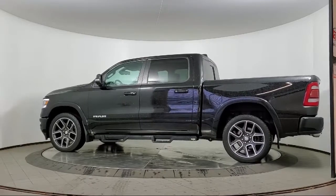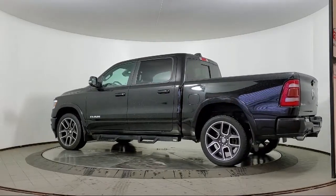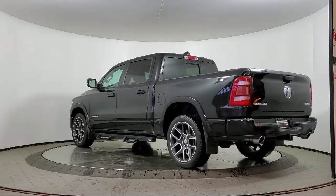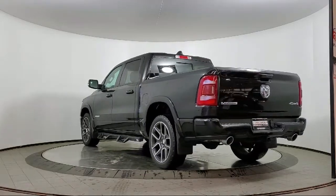It also features a park view rear backup camera, split fold-down rear seat, leather wrapped steering wheel, sport appearance package, 8.4 inch touch screen radio, and has less than 60,000 miles on the odometer.